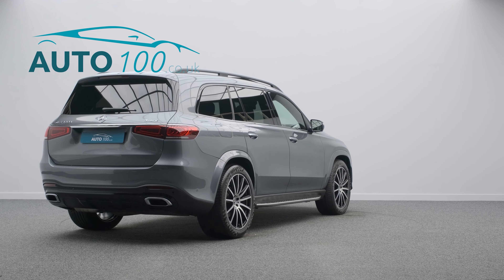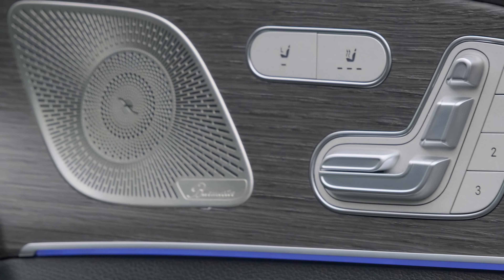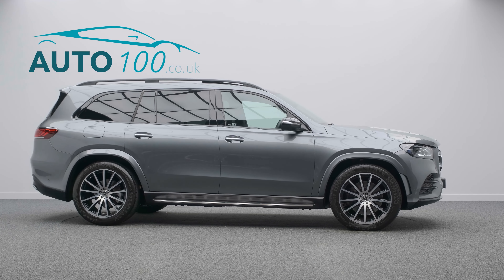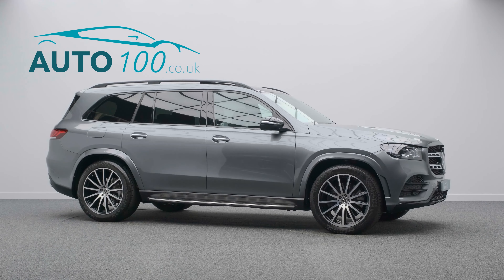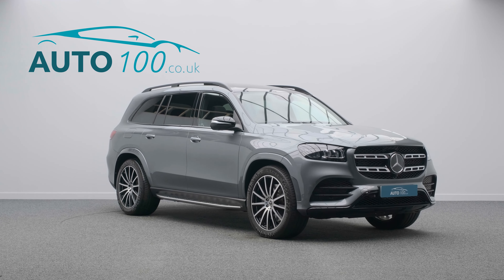This highly desirable vehicle also benefits from panoramic sunroof, head-up display, Burmester audio system, seven seats, running boards, electrically adjustable memory seats with heating function, satellite navigation, Apple CarPlay and Android Auto, adaptive cruise control, 360 degree camera with front and rear parking sensors and so much more.